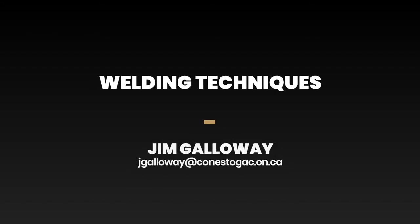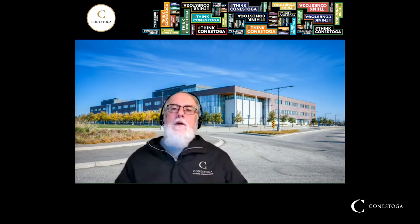Welcome to this short video presentation to the Welding Techniques Program offered by Conestoga College at our campus in Cambridge, Ontario. My name is Jim Galloway. I'm one of the welding faculty members at Conestoga College, and I work in that big building behind me. I'm also the program coordinator of the Welding Techniques Program, and I hope you've joined me today so you can learn a little bit more about that program.